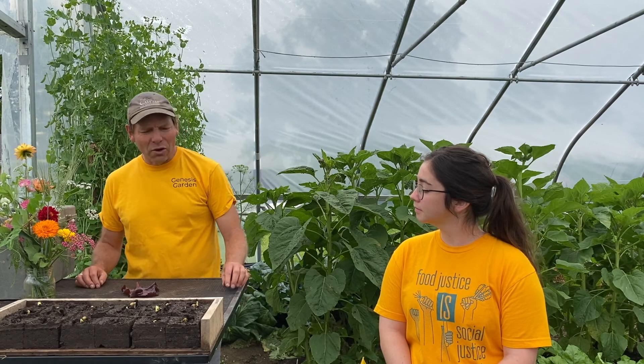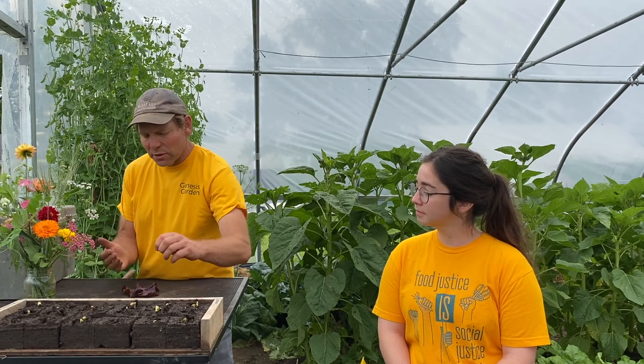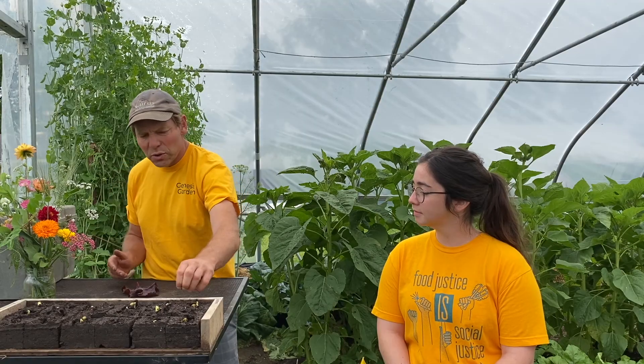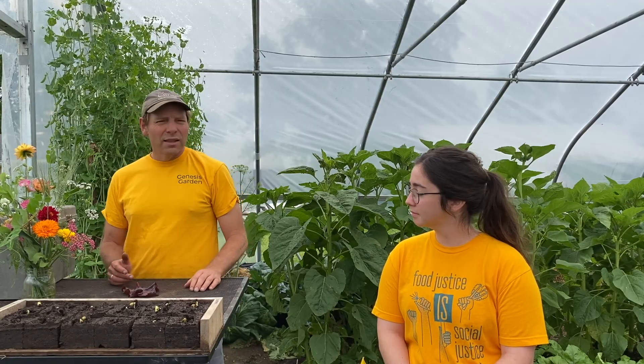Seeds come in all kinds of sizes and shapes. These little tiny seeds are cabbage seeds. I showed you a bean seed, and of course there are even bigger seeds — a coconut is also a seed.